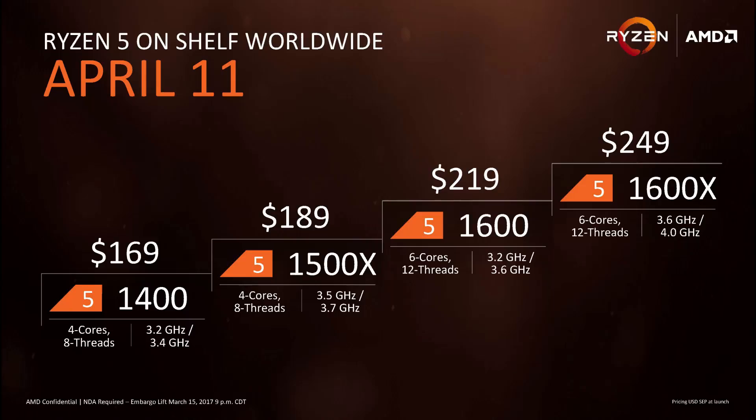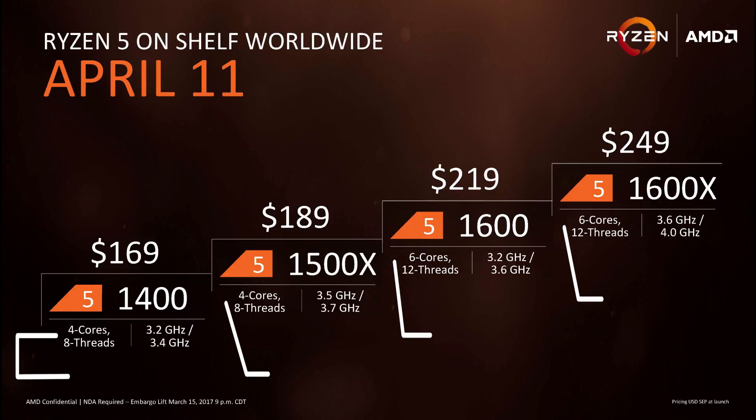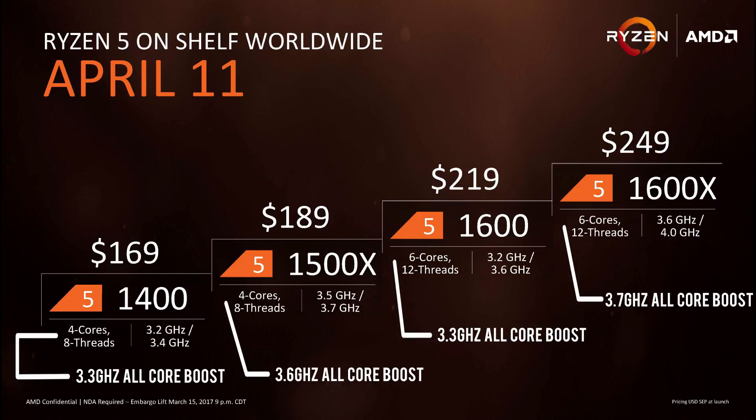AMD released 4 new CPUs this week: 2 quad-cores with 8 threads and 2 six-cores with 12 threads. I won't delve deeper into the Zen micro-architecture since I've already covered it in the Ryzen 7 review, but I will specify how these CPUs have come to be.